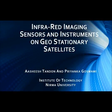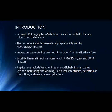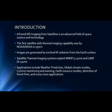Today, we would like to present our paper on Infrared Imaging Sensors and Instruments on Geostationary Satellites. Infrared imaging from satellites is an advanced field of space and science technology. The first satellite with thermal imaging capability was launched by NASA in the 1970s. IR imaging sensors provide day and night coverage, as images are generated by emitted IR radiation from the Earth's surface. Satellite thermal imaging systems exploit medium wavelength IR and long wavelength IR radiations.